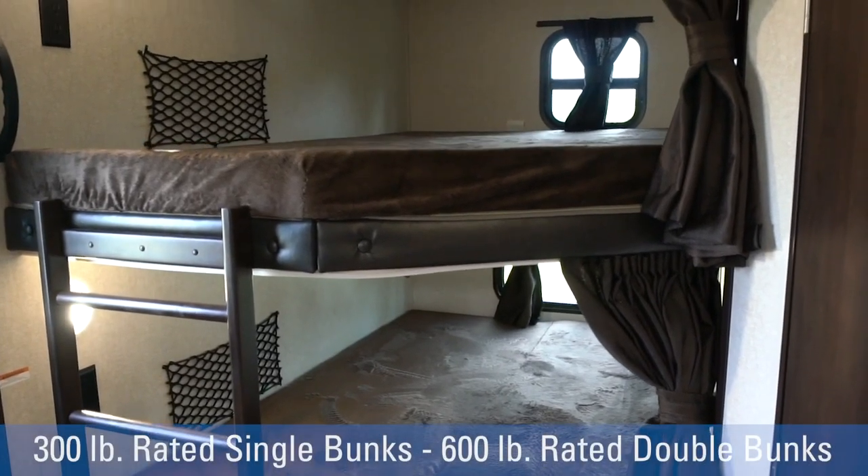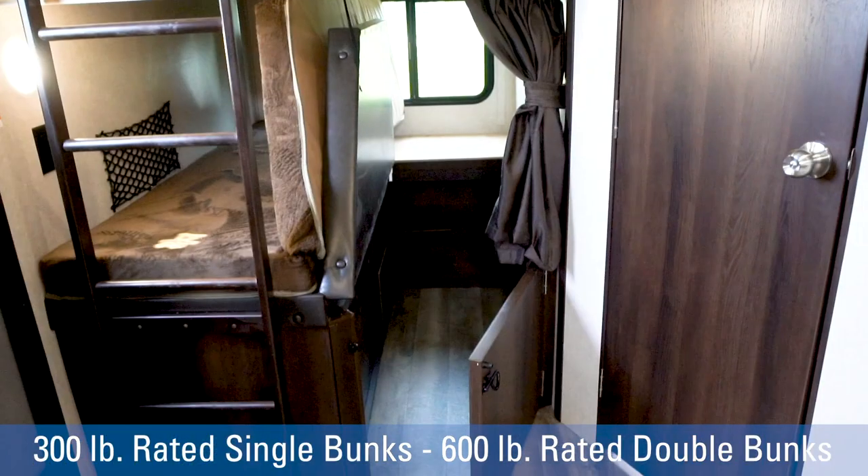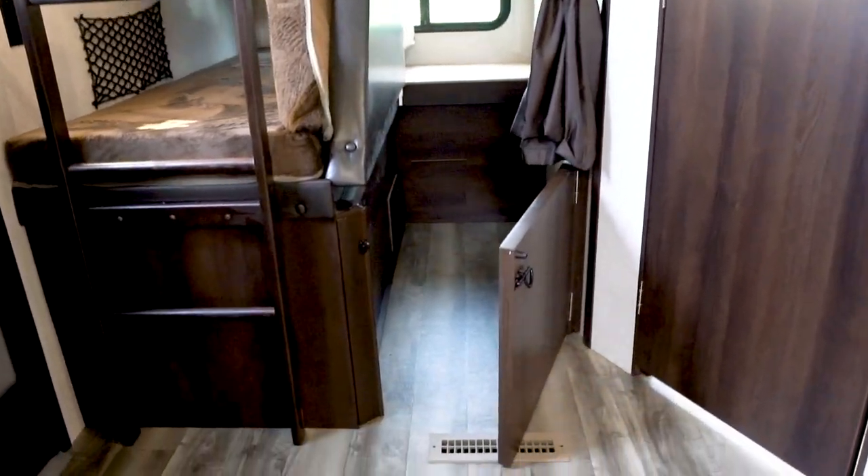Jayco also boasts the industry's strongest rated bunk beds to accommodate multiple guests while maximizing storage space.